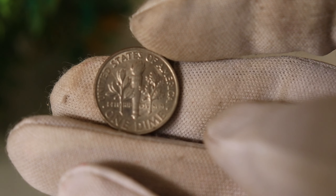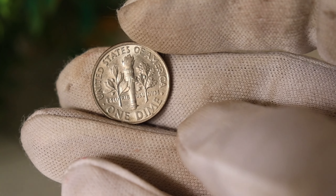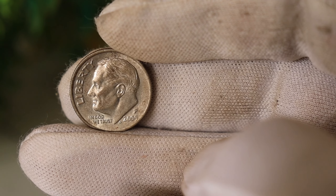Today we have an exciting episode for all you coin enthusiasts out there. We're diving into the world of numismatics to uncover the story behind the 2005 P United States Liberty Dime, rumored to be worth millions.